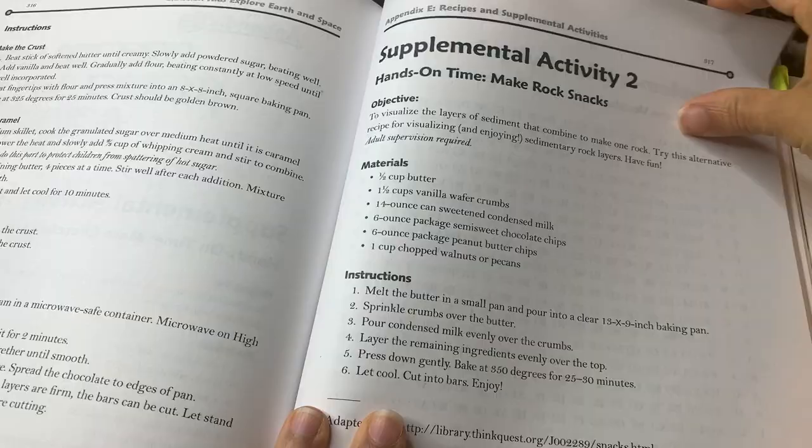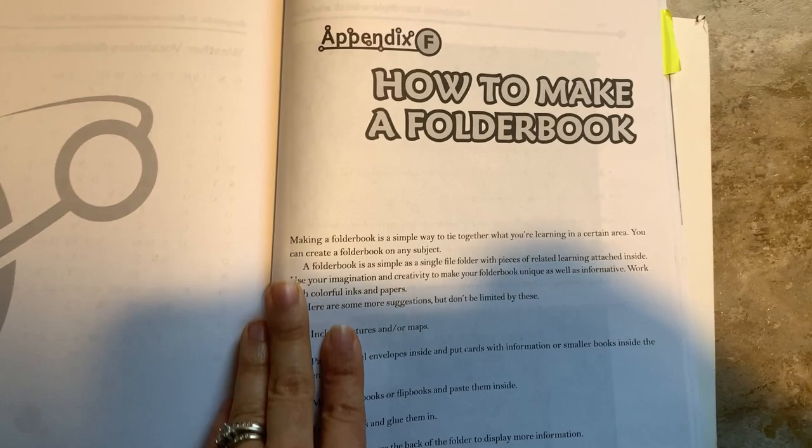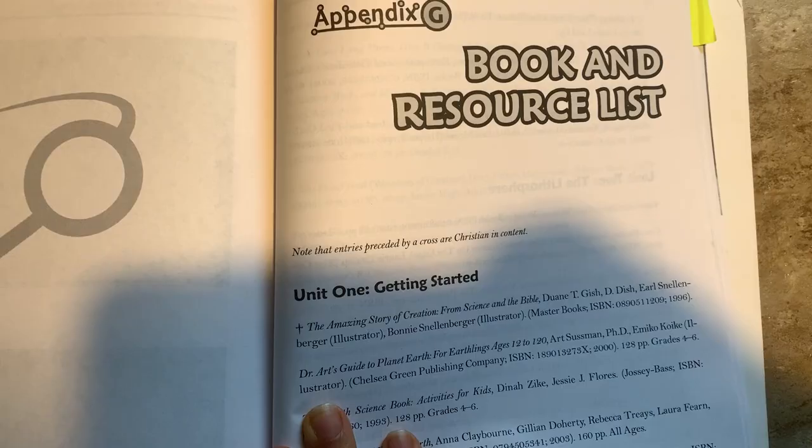As I was editing, I noticed I lost the footage for the last two appendices, so I just wanted to quickly mention them. Appendix F is how to make a folder book — an optional activity in case you'd like to make a folder book or lap book to review at the end of each unit. Appendix G is an additional book and resource list with many great books you can add in for independent reading, additional reading, related literature, and things like that.